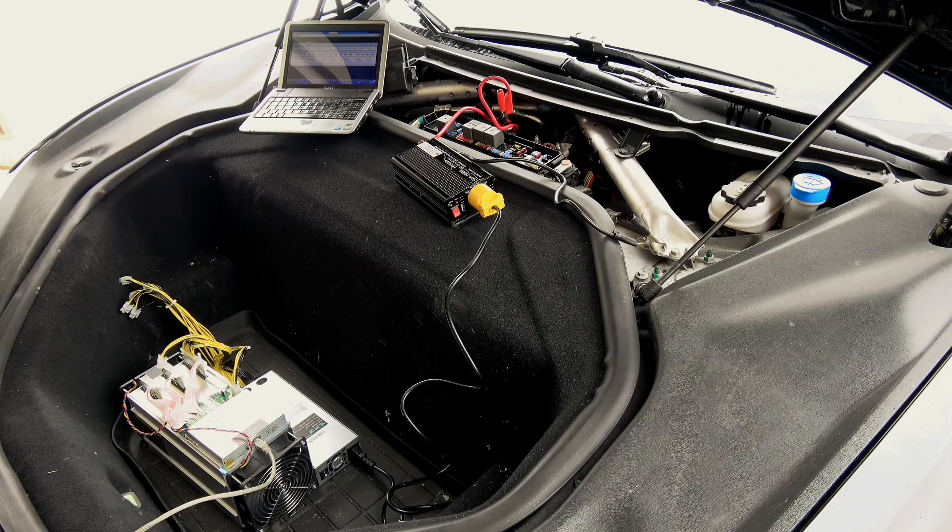Now we run into the next problem: the hash rate is so low that even if you went through all the pain to get free electricity from a supercharger, you're going to go through all this hassle to make about $150 a month based on the current bitcoin-to-USD spot price. Tell me — is that really worth the hassle? Even if you could keep the full thing going at full blast you might make it worthwhile, but you're going to waste so much time.